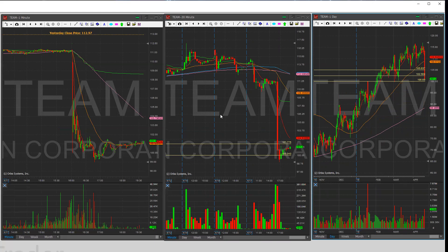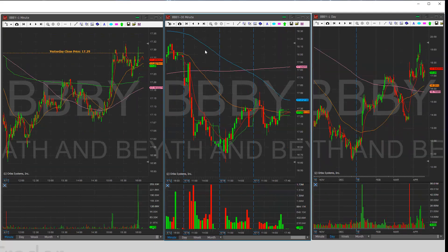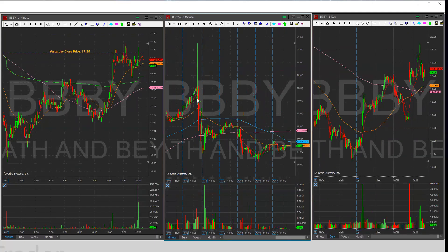This reminds me a lot of the BBBY chart when it had bad earnings. There was a big drop, then it did a V-formation and ran all day. That's the type of move I'll be looking for on TEAM.